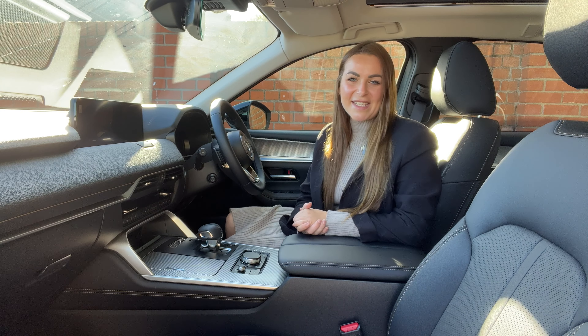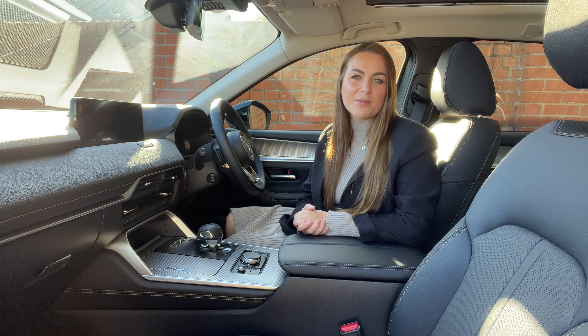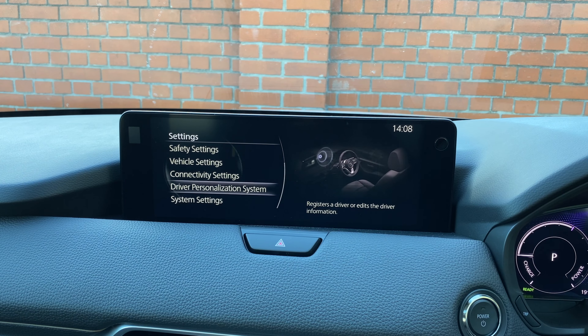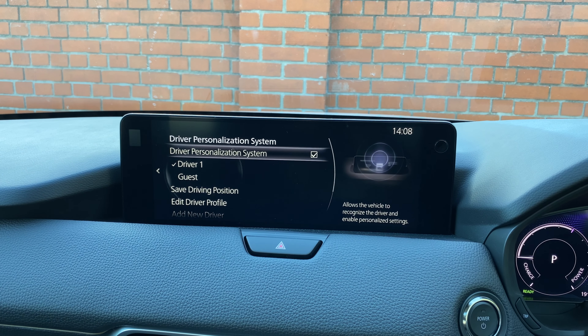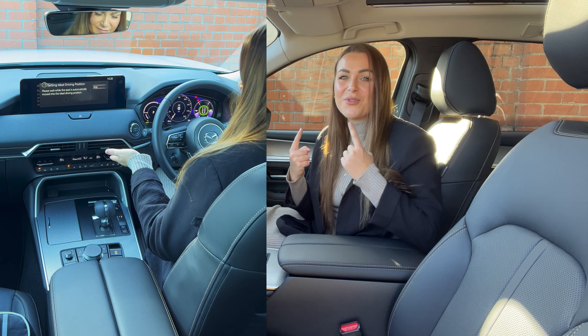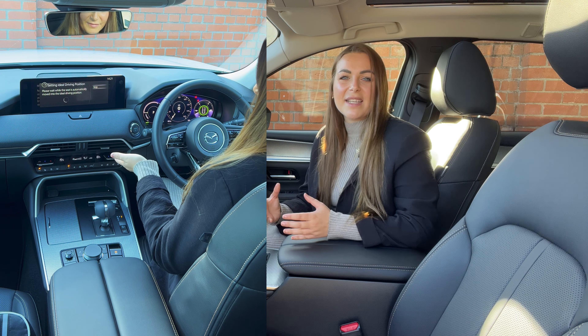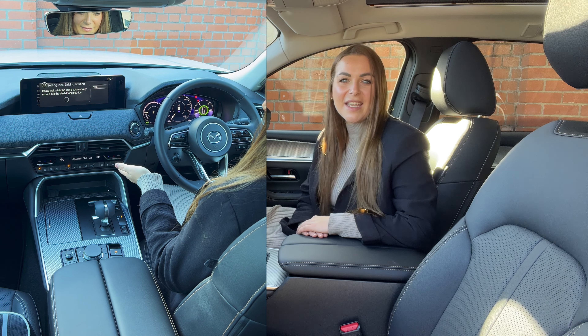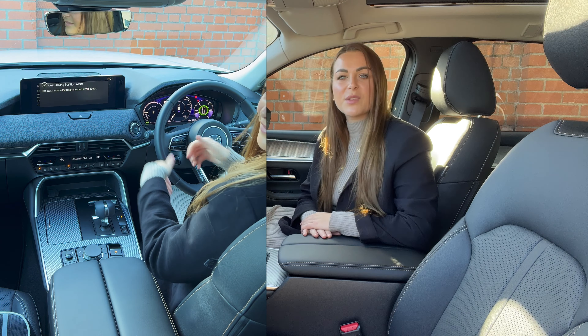Climb into the CX-60 and it's easy to find a comfortable driving position. This is especially so with the driver personalisation system, which is fitted to this Homura model and upwards. It uses facial recognition to automatically adjust your settings once you climb into the seat — very handy if you regularly swap between drivers.